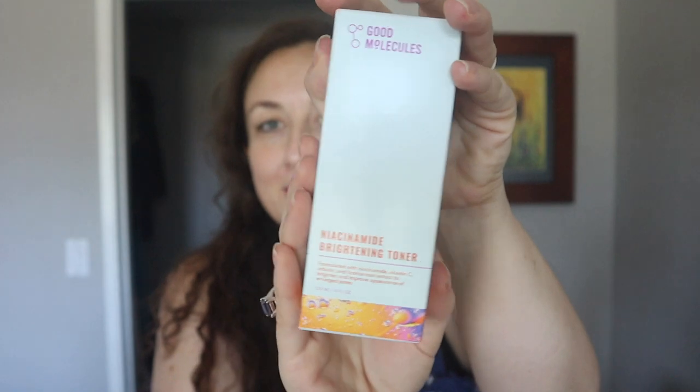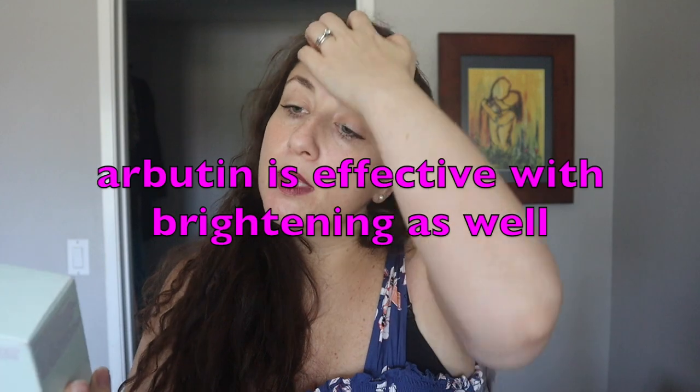So first we have a toner — a niacinamide brightening toner. Niacinamide is very good for pretty much all skin types. It says formulated with niacinamide, vitamin C, arbutin, and licorice root extract to brighten and improve the appearance of enlarged pores. Licorice root is supposed to be really effective for brightening. It says use it AM and PM — dispense onto a cotton pad and sweep over clean skin, or you can put it in the palm of your hand and pat it onto your skin, which I've heard is actually a more effective way to apply toner.